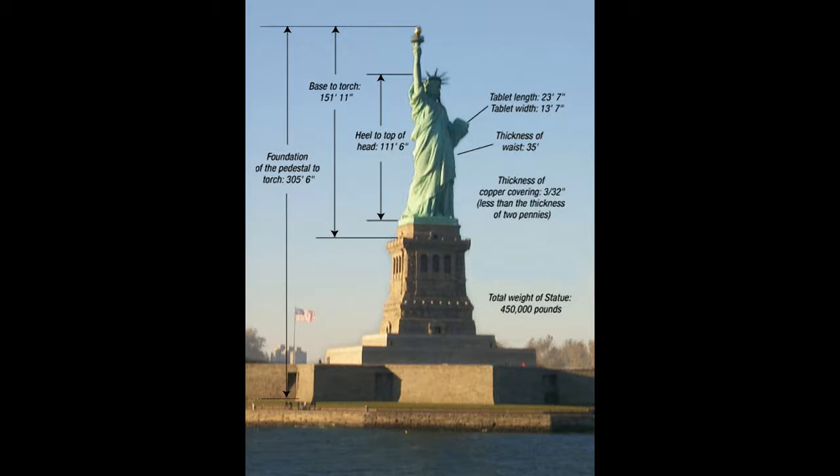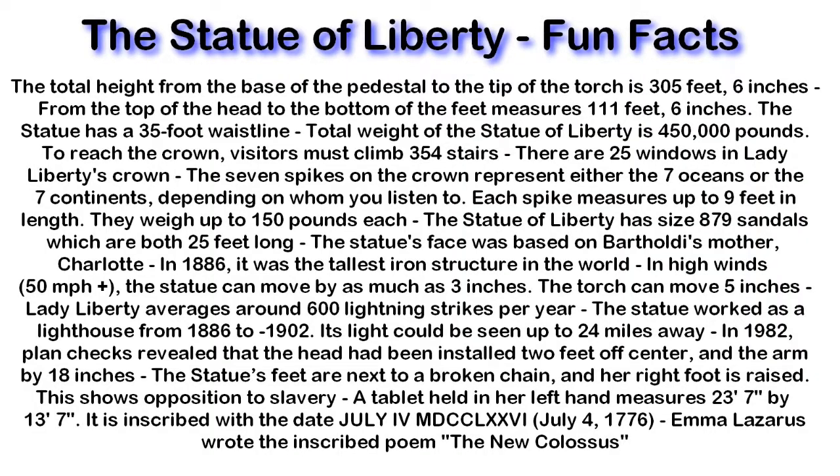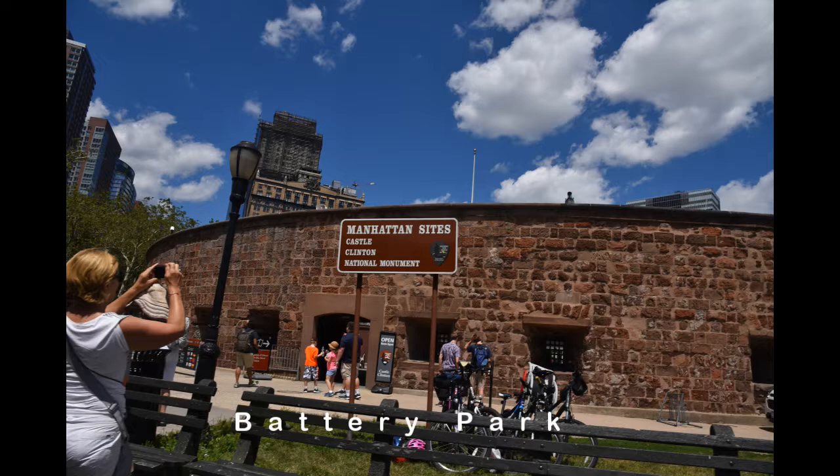There are some interesting facts right there on the statue — how tall it is, it's very impressive. When it was first made it was the largest copper statue in the world. Here's a whole bunch of fun facts you can pause right here or look in the description field below. There's just so much stuff to talk about that it would take almost an entire video just to list all the facts.